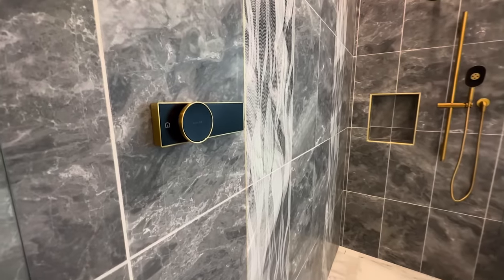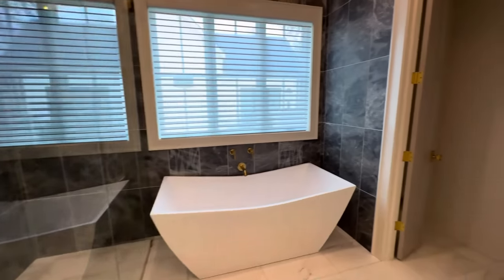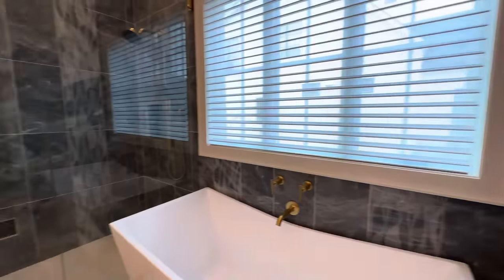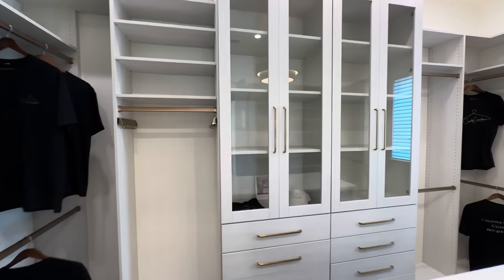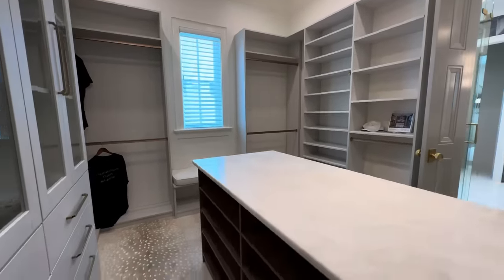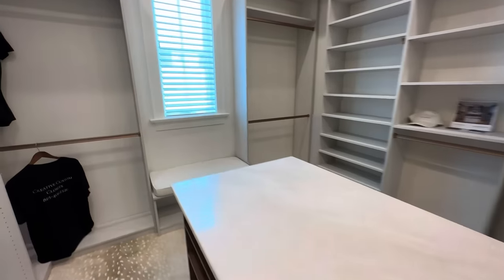On the opposite side of the tub you've got the water closet with the toilet. The closet has a lot of fun little built-ins — a little shoe rack or something on one side and a little bench on the other.